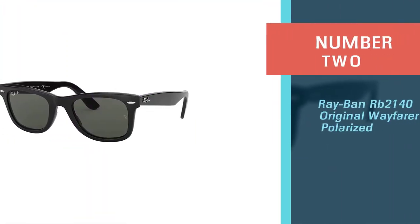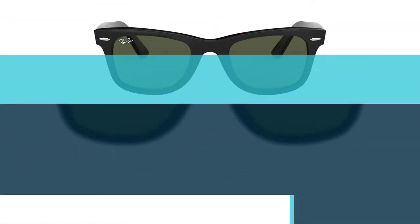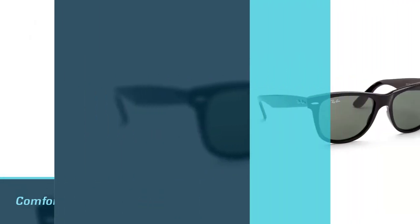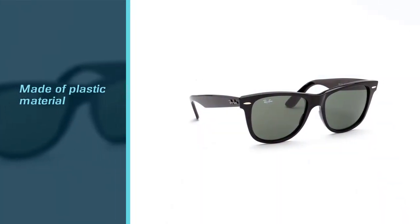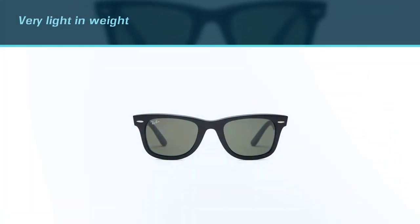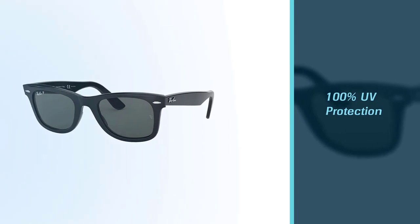Number two: Ray-Ban RB 2140 Original Wayfarer Polarized. These sunglasses are fashionable, comfortable, and highly protective against harmful UV light, suitable for both men and women. The frame is made of plastic material, making it very light in weight. The frame and lenses are available in many colors, and the plastic lens provides 100% UV protection.